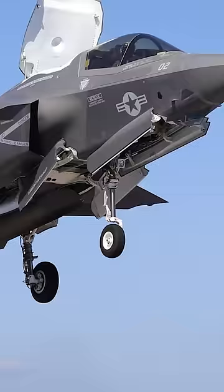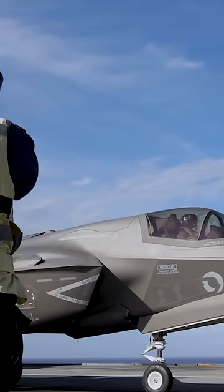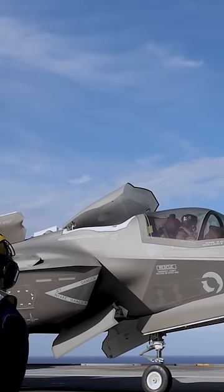This helps funnel air into the engine and improves pressure recovery on short takeoffs where the F-35B does not take off vertically, instead using the lift fan and directional thrust of the rear nozzle to take off on extremely short runways.